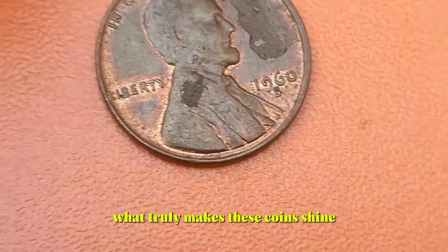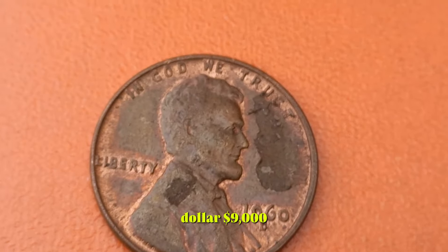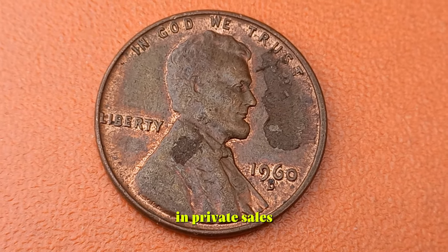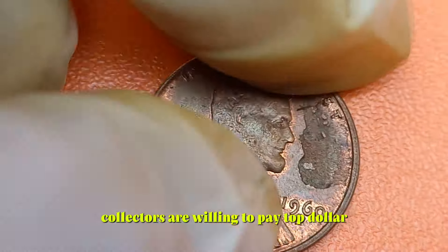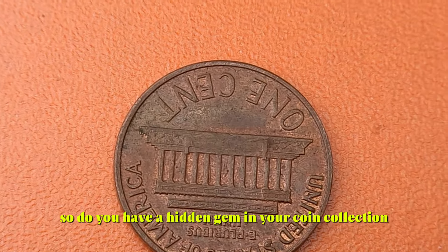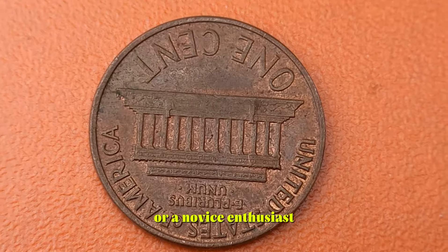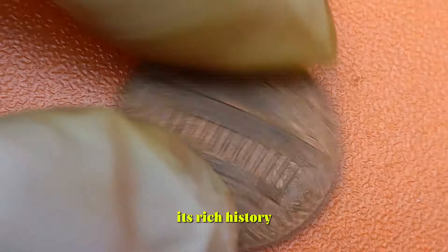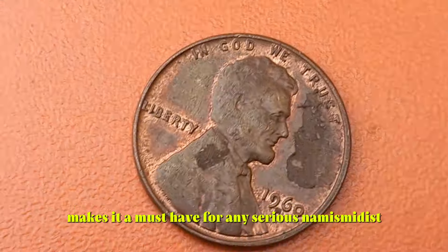What truly makes these coins shine is their remarkable value in today's market — some 1960 D pennies have fetched staggering prices up to $9,000 at auctions and private sales. From minor errors to pristine conditions, collectors are willing to pay top dollar for these numismatic treasures. Whether you're a seasoned collector or a novice enthusiast, the allure of the 1960 D Lincoln penny is undeniable — its rich history coupled with its potential for substantial returns makes it a must-have for any serious numismatist.